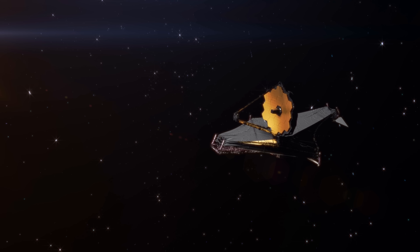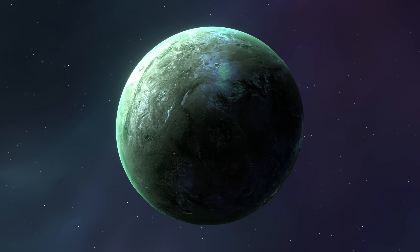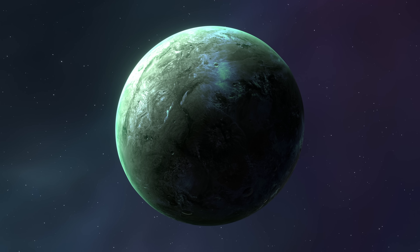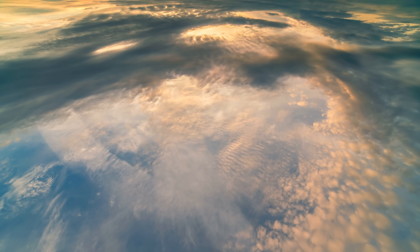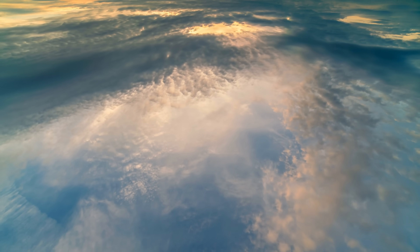Most of these planets are also probably tidally locked, always facing the star with the same side while the other side remains in complete darkness. Given these unique characteristics and the fact that up to four planets could be inside the habitable zone, this system became a crucial target for the JWST, with one of the primary objectives being the characterization of atmospheres to find gases like water vapor, carbon dioxide, or methane.